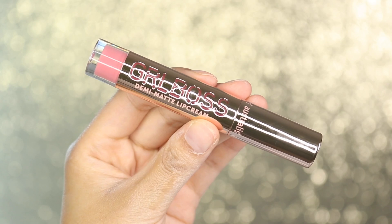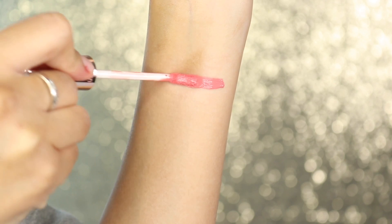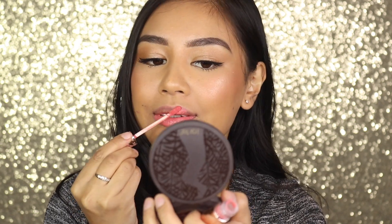The next shade is called Loyal. Whoa — that's all I can say about this shade. It is almost like a fluoro pink.